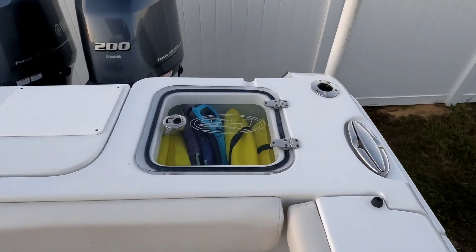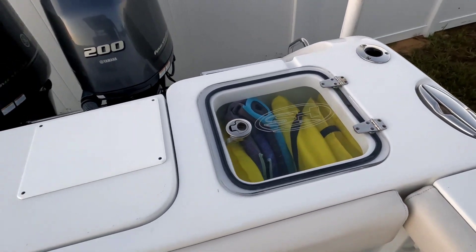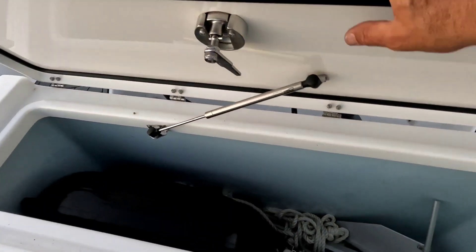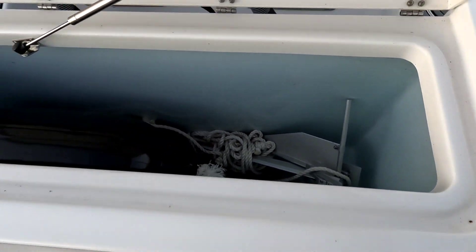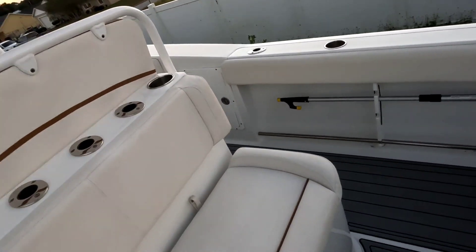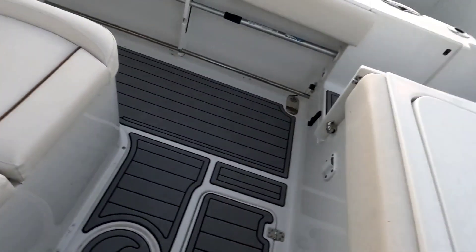It has a fish box in the back. Like I said, we don't fish it — we only do sandbars. This box here is only used for storage, not even a scratch. Very well kept.